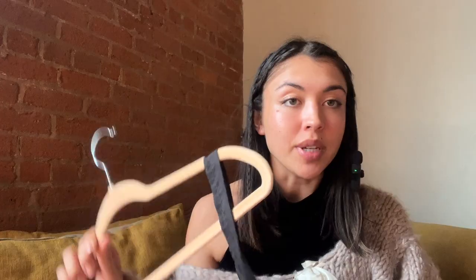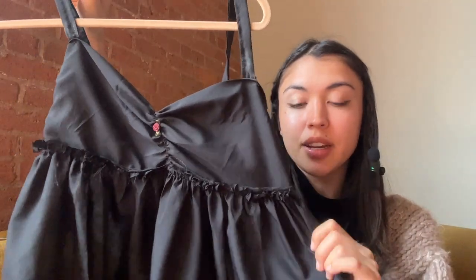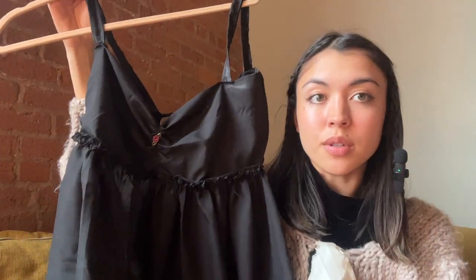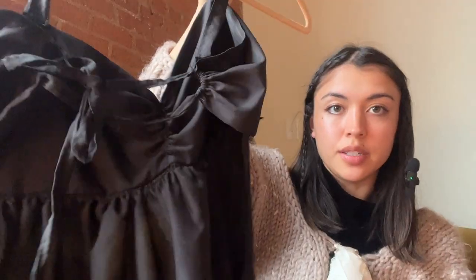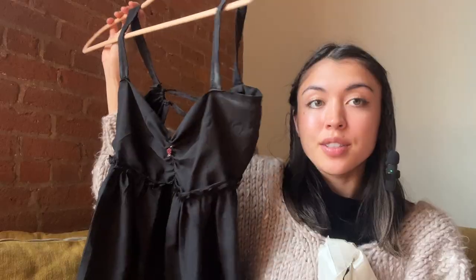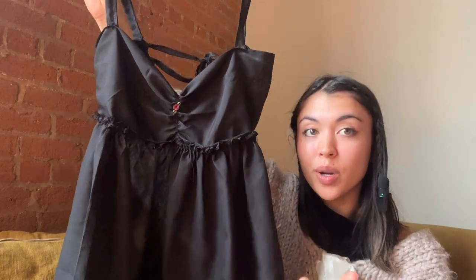The next thing I made was this top — very messy. I wanted to practice gathering because I'd never done that before. I sewed it on the wrong way but kind of made it work. I just zigzag stitched it so it could naturally fray itself. It was kind of supposed to be a babydoll that ties up in the back with a little red rose. It didn't turn out how I thought, but it's wearable for sure.